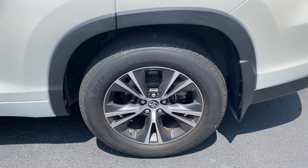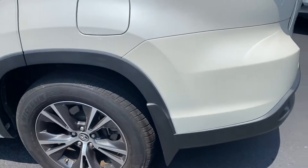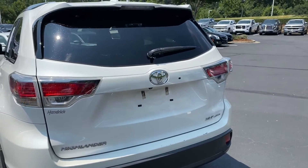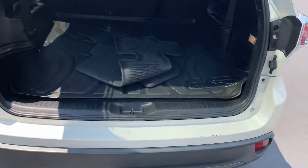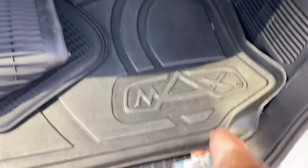We also have the rear wheel here on this side, also in excellent shape — don't see any issues with that wheel. Power lift gate. One of the things I like to see is that the previous owner had invested in some all-weather liner, all-weather mats.